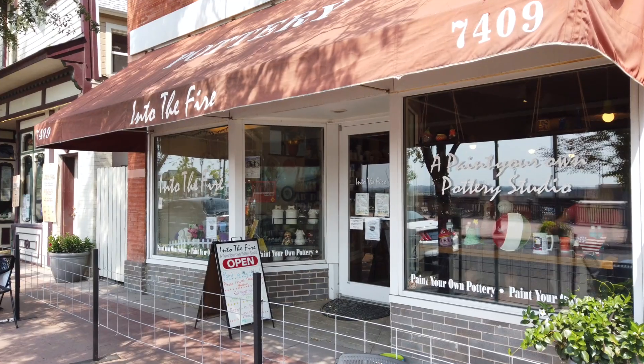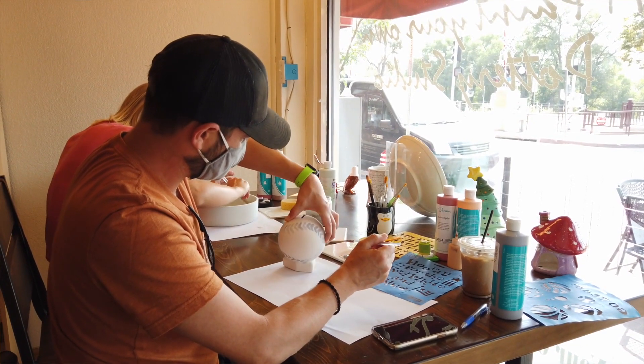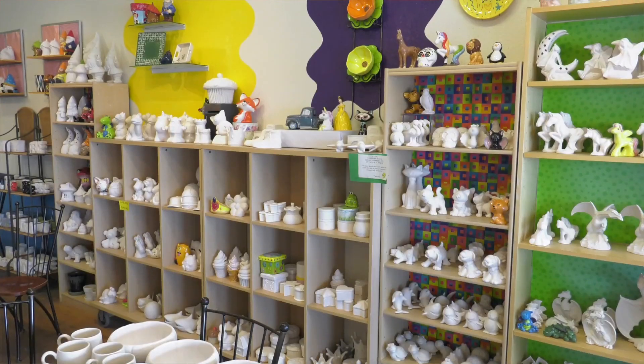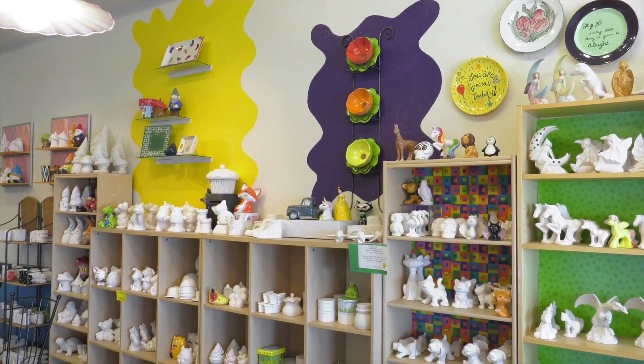Hi, I'm Carlo. It's Into the Fire and it's Paint Your Own Pottery Studio. People come in, they have a great time, paint their own pottery. We have over 450 different pieces to select from and basically you pick your piece and you sit down and you paint it.